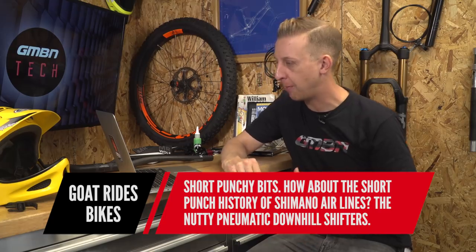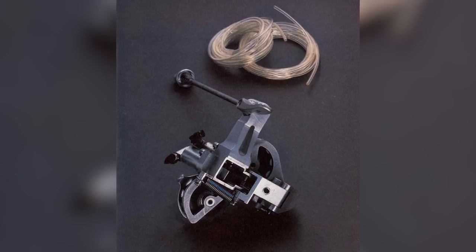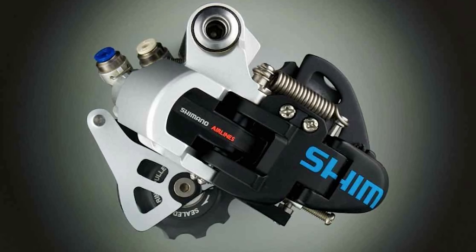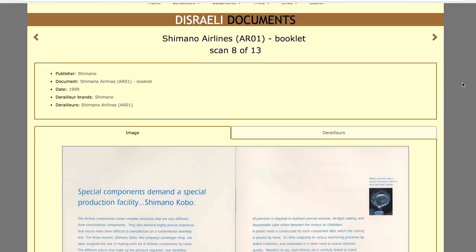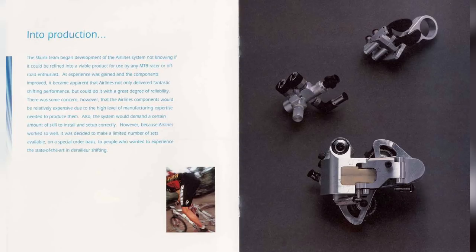Goat Rides Bikes asks for a short punchy history of Shimano Airlines — the nutty pneumatic downhill shifters. I know they were released in 1999 with an air canister you could pump up manually, with airlines running to a pneumatic rear derailleur to change the gears. I found a website called Disraeli Gears — a UK-based site — that has pretty much the complete history of the rear mech; the link is in the description below so you can see the original Shimano Airlines catalog for yourself. I'd love to see a set in the flesh — so if anyone has some, put me in touch.